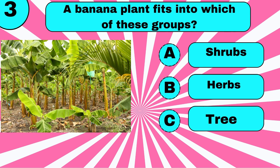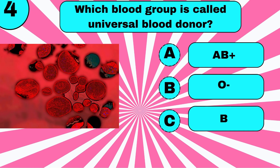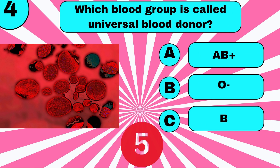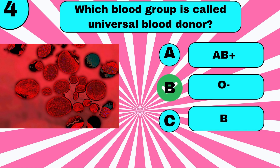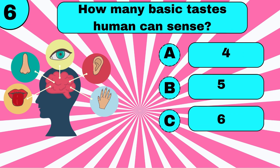A banana plant fits into which of these groups? Which blood group is called the universal blood donor? O negative.